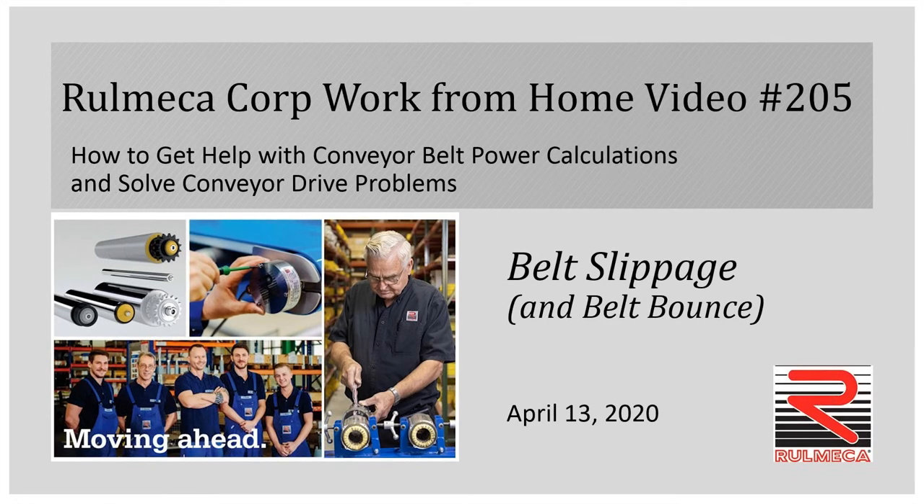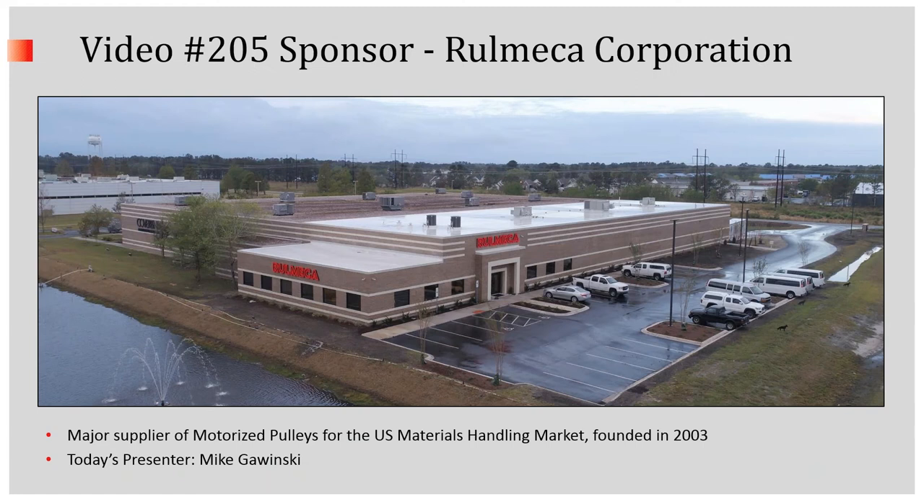Hello everyone, and welcome to video number five in our series addressing conveyor drive problems. Today's topic is belt slippage and belt bounce. Video number 205 is sponsored by Rumeca Corporation. We're a major supplier of motorized pulleys for the U.S. materials handling market, and I'm your host, Mike Gawinski.